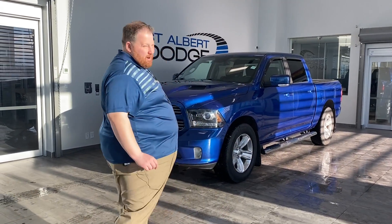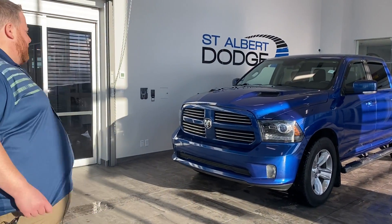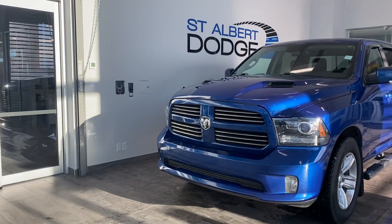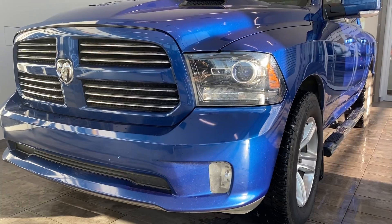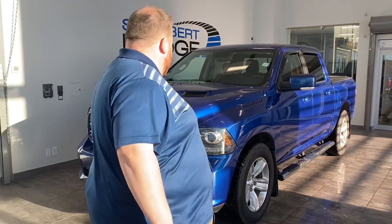Sport trim, so you have the sport hood up front — very, very sharp up there. Blacked out headlights, body-colored bumpers, mirrors, door handles — very nice, very neat.